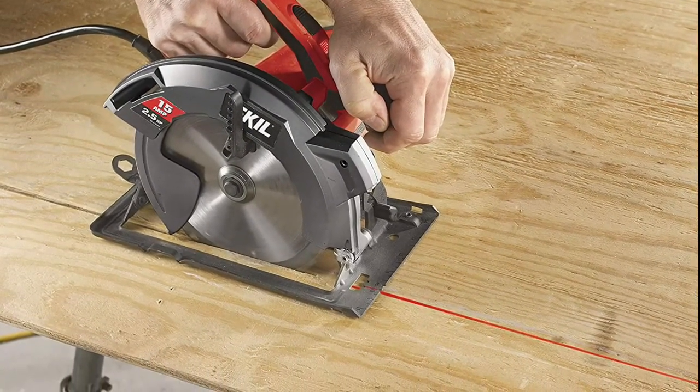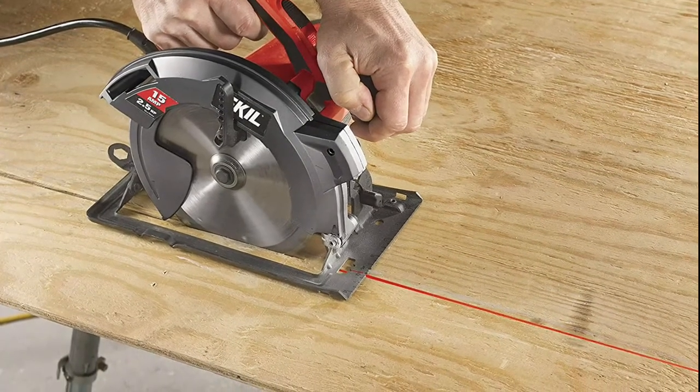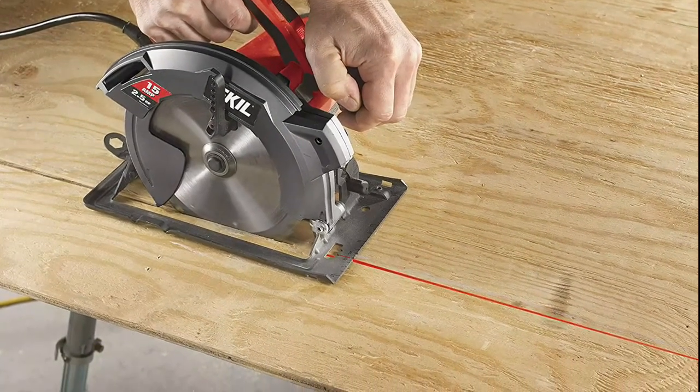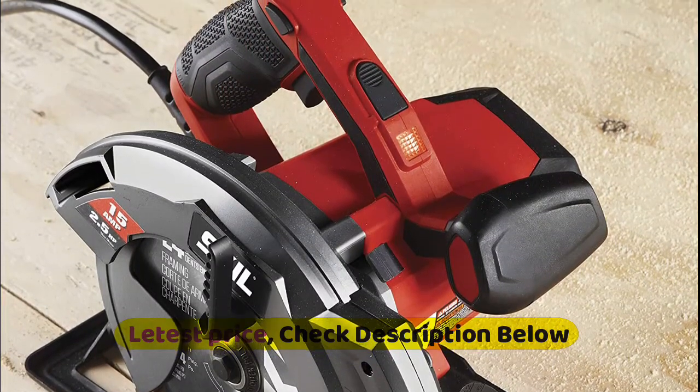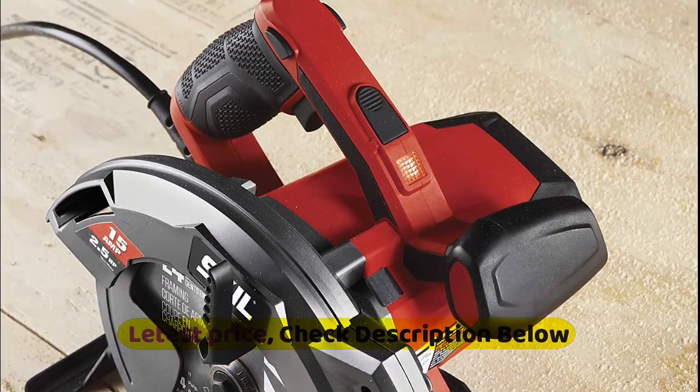The lightweight 6.95-pound design reduces fatigue. A dust blower keeps the line of cut free of sawdust for improved visibility, and an anti-snag lower guard reduces snags when making narrow cutoffs.